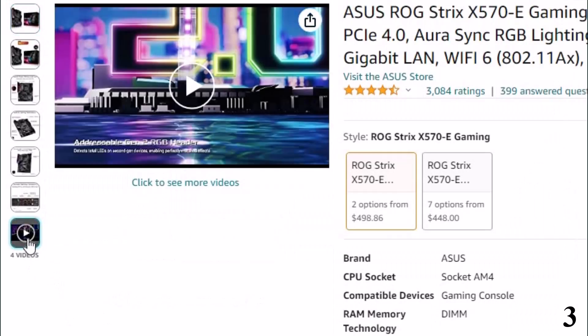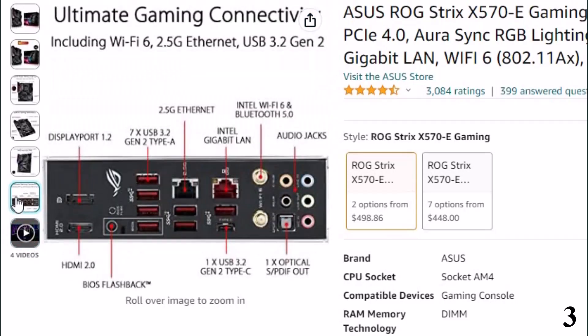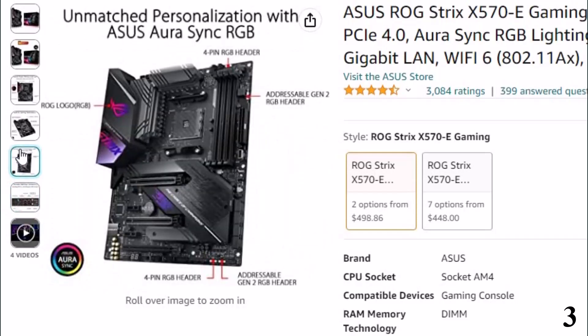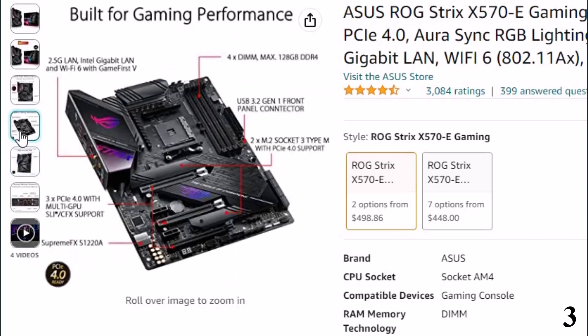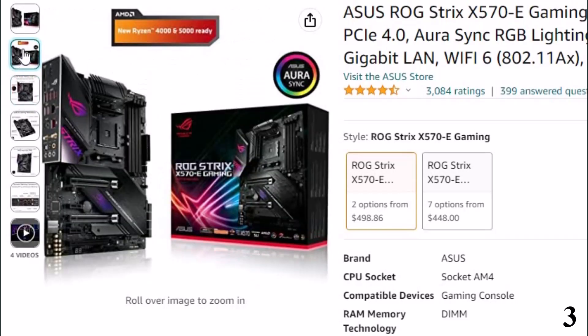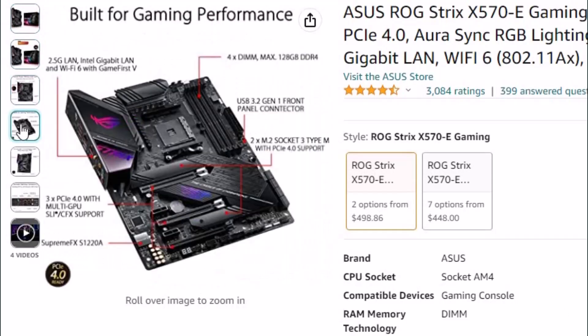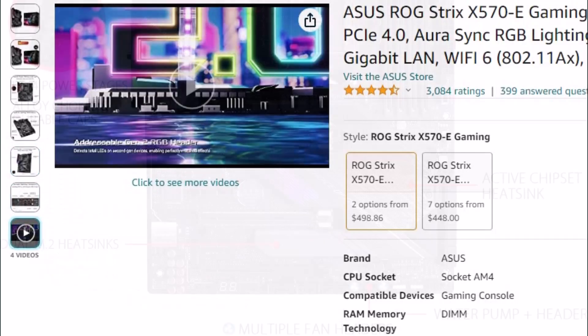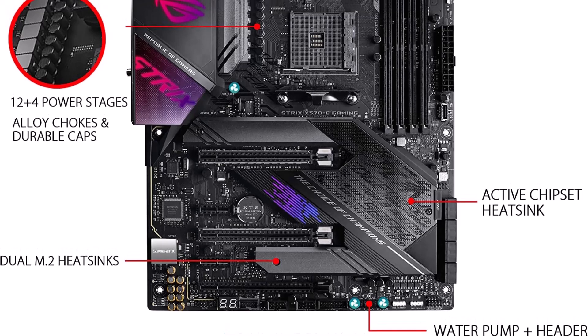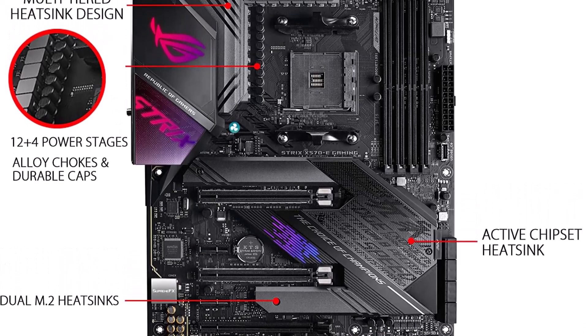Of the new generation of Z790 motherboards for Intel 12th and 13th gen CPUs, this is one of the most expensive, but also one of the most impressive, and probably the board of choice for enthusiasts and overclockers. It's a perfect companion to the Intel Core i9-13900K if you're looking to push it to its limits. The quality VRMs, 20+1-phase power design, and support for water cooling will come in handy. That said, the included heatsinks are extremely beefy and will do a decent job on their own.